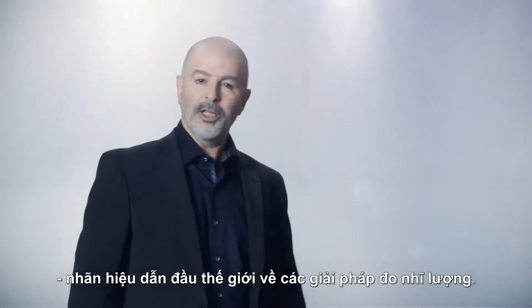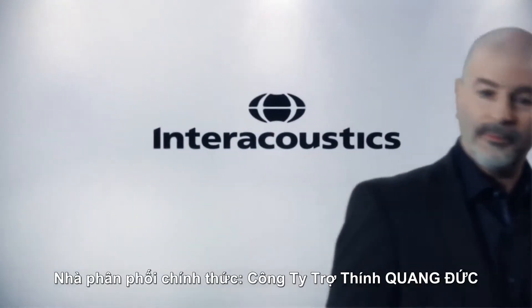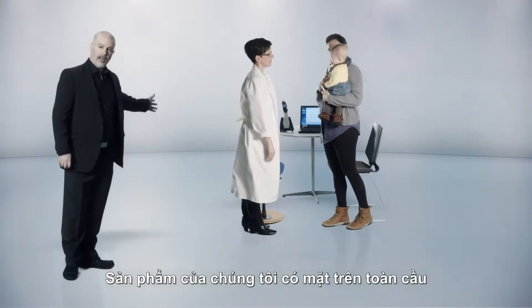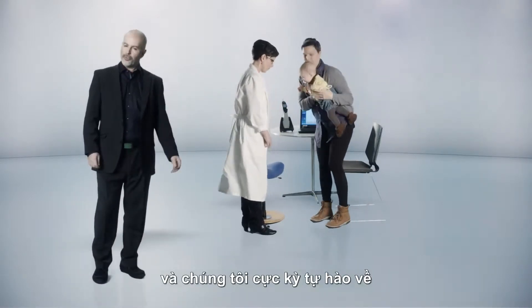Welcome. We are Interacoustics, the global market leader in solutions for tympanometric testing. Our solutions are found in most clinics around the world, a fact we consider with great humility.